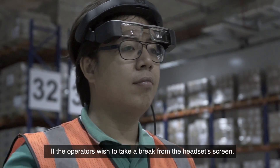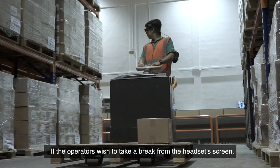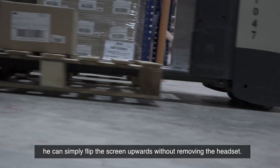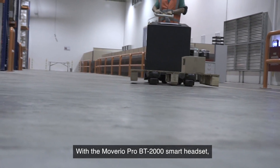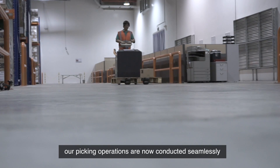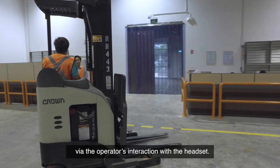And if the operators wish to take a break from the headset screen, they can simply flip the screen upwards without removing the headset. With the Moverio Pro BT-2000 smart headset, our picking operations are now conducted seamlessly via the operator's interaction with the headset.